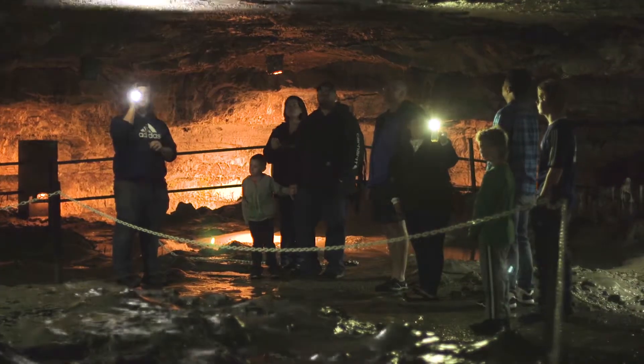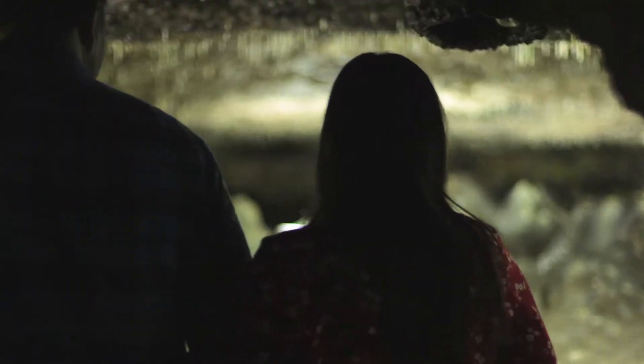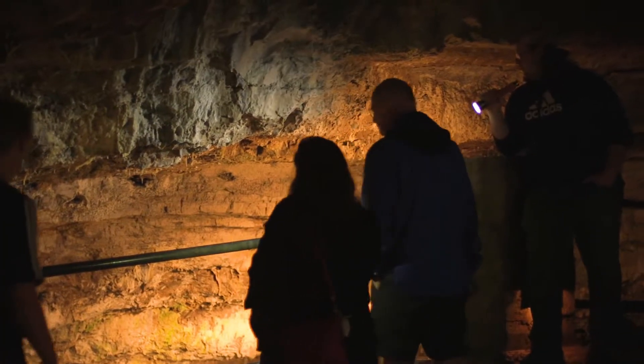You can do a 20-minute cave tour of Perry's Cave. We show you stalactites, stalagmites, and cave formations. I like going in the cave — usually in the summer it's 80-90 degrees, and going into a nice 55-degree cave and coming back out, you're nice and cooled off for the rest of the day.